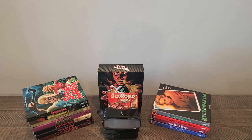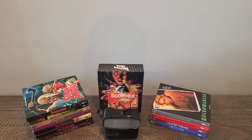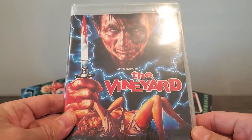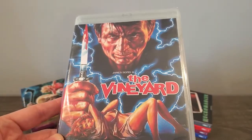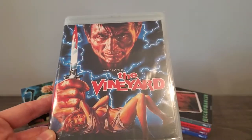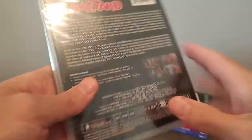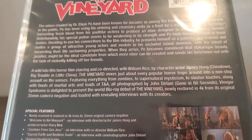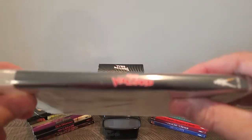So three more titles, guys. First one up is the only non-slip I got. The numbers on this were dwindling, and you never know with Vinegar Syndrome — when the numbers go down to zero, sometimes they just restock up to 1,000 again. So I didn't want to take the chance. And it's The Vineyard with James Hong, who I've met at Monster Mania a couple years ago. I think he just got a star on the Walk of Fame recently — so good for him. A little bit about the movie. I've wanted to get this for a long time and I missed out when it had the slip, but I've heard good things about this movie.